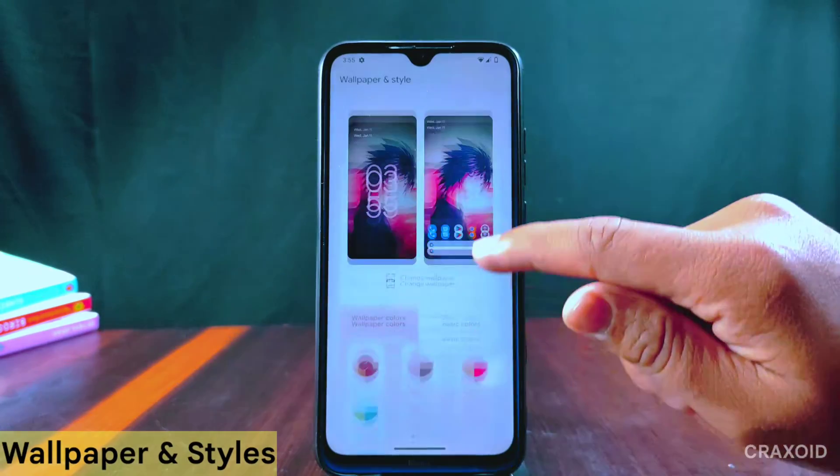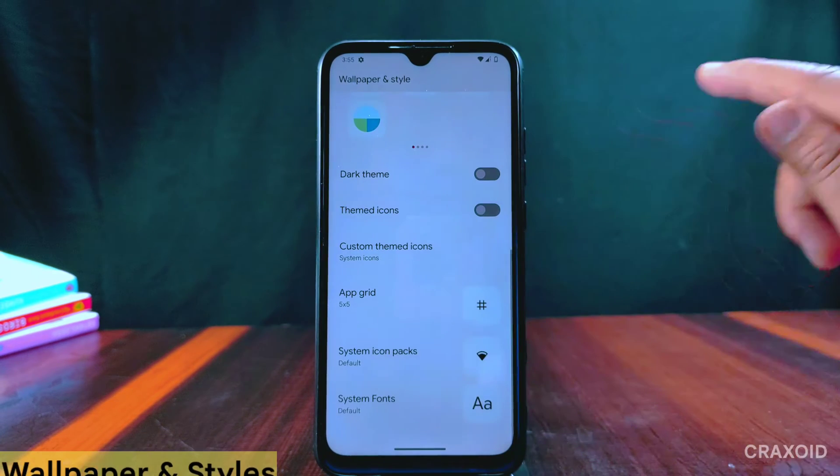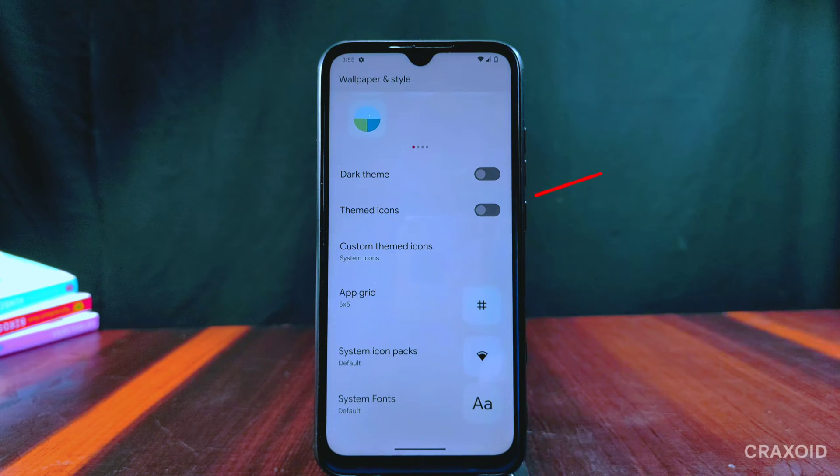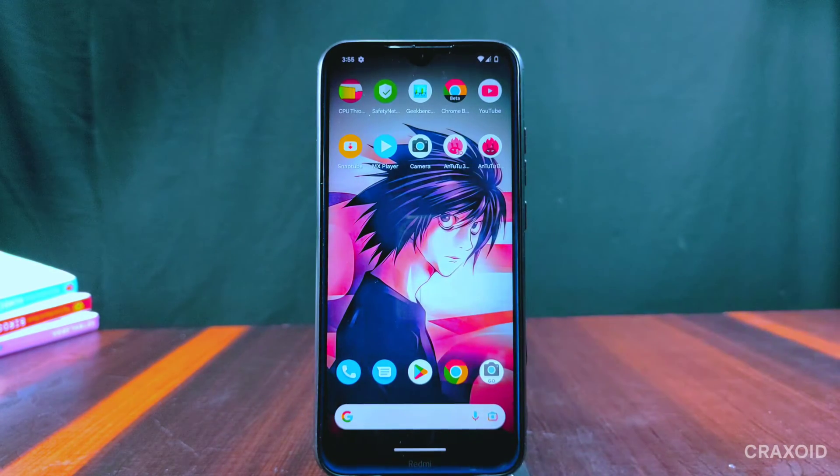Inside Wallpaper and Styles, it has wallpaper colors with different basic colors, and below there are options like dark theme, themed icons, custom themed icons, app grid, system icon packs, and system font. There is no change from the previous version.